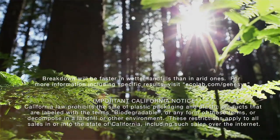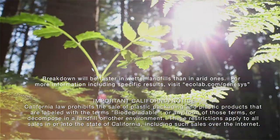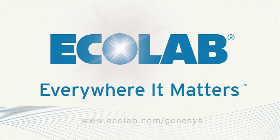The new Genesis line of surgical drapes and waste bags — your opportunity to change things for the better without changing a thing about your OR and cath lab procedures. Ask your Ecolab account executive for more information on how your facility can benefit from using Genesis surgical drapes and waste bags.